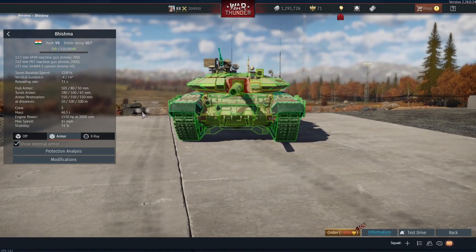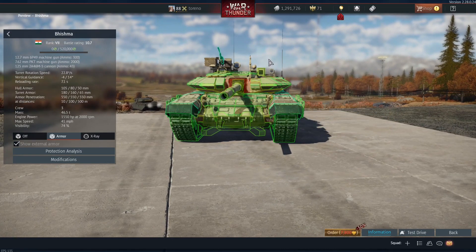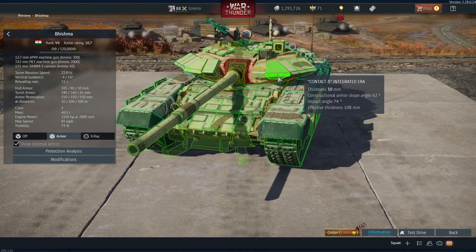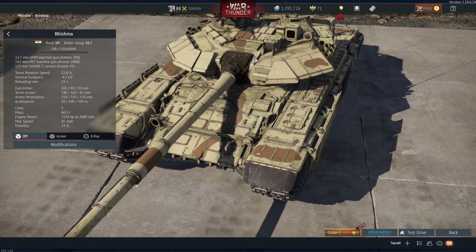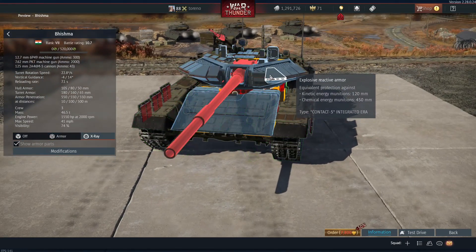Moving on to the armour, it's mostly the same as the regular T90, but as you'll see here, it hasn't got the soft kill APS system — the glowy lights that you can see in the night vision. Instead it's got extra ERA. So you've got the Contact-5 ERA here. Obviously if you go to the Soviet T90, it's just got the soft kill system. So in theory, the Indian vehicle is a little bit extra protected against HEAT shells, which is obviously very good.